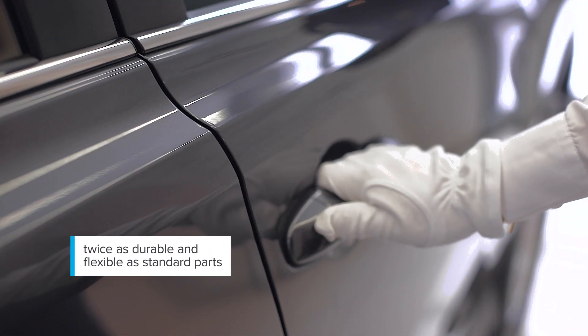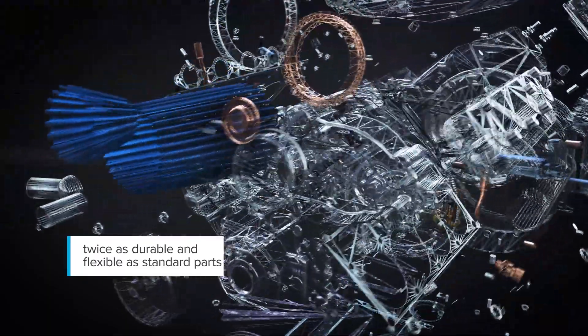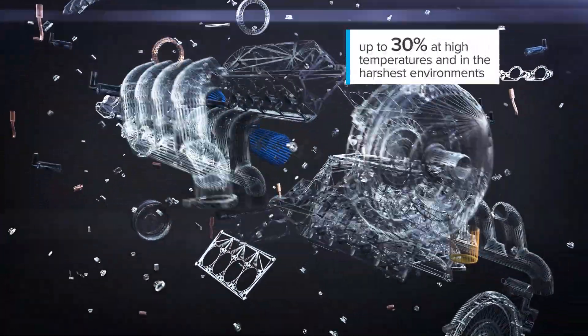High-performance elastomer materials can boost the development of the automotive industry. Today, it is possible to produce conductive rubber parts using graphene nanotubes that are twice more durable and flexible compared to standard parts. The mechanical performance of advanced rubbers can be improved by 30%, even in high temperatures and harsh environments.